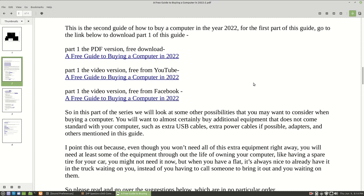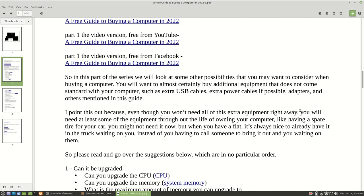As in the first series, what we'll be going over today is some possibilities that you may want to consider when buying a computer. You'll want to buy additional equipment that doesn't come standard, such as USB cables, extra power cords, and adapters. A lot of new users don't always consider that when they buy a computer system, so we'll go over a few more steps here.